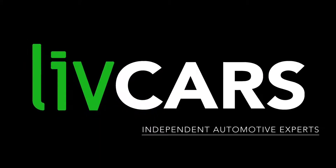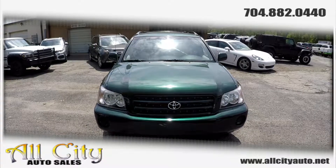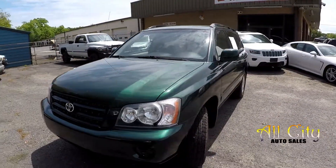Another independent walk-around brought to you by LiveCars.com. Today we're at All City Auto Sales doing a walk-around on a 2002 Toyota Highlander.